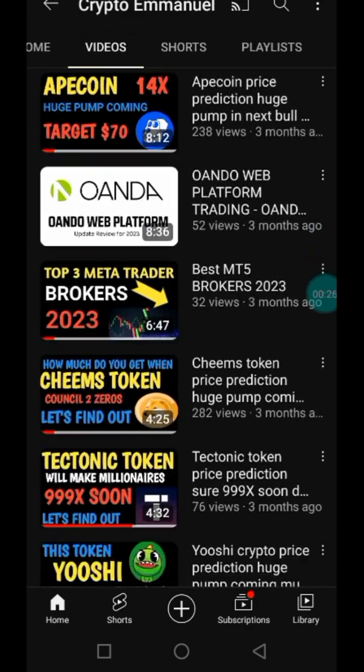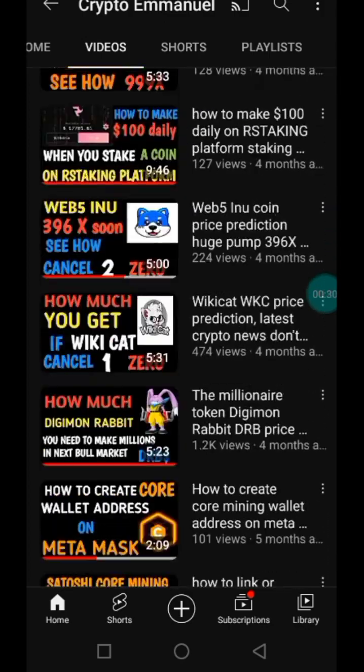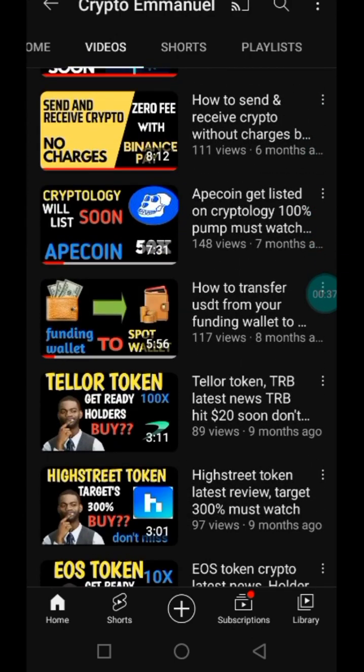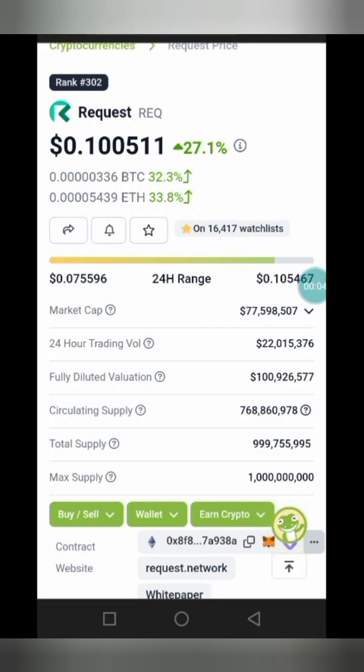You can check our previous videos — as you can see, we've made videos about a lot of tokens and coins that can give you easy 100x of your investment capital. Don't miss out; ensure you check out those videos on this channel. In today's video, I'll be making a review of Request Token.